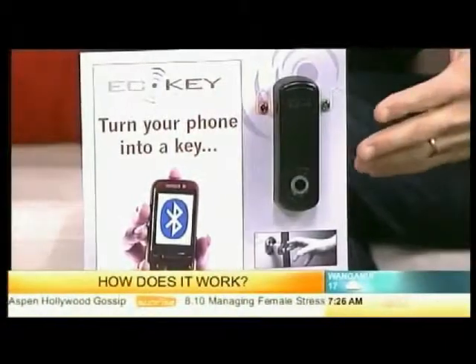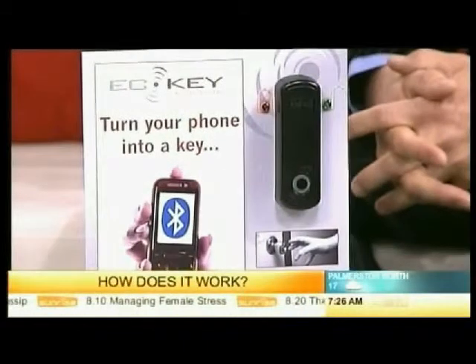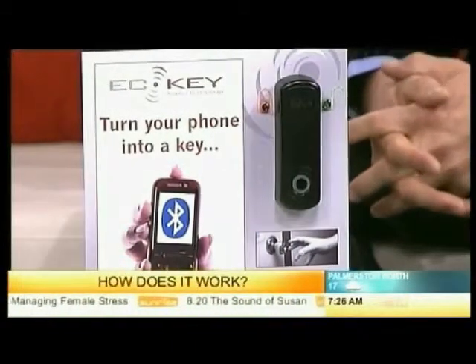What we've got here is an EC key unit that we've made that has the ability to open doors, gates, garages, alarm systems, get into office buildings, swipe cards. There's a huge number of opportunities for it — it's where it can go.